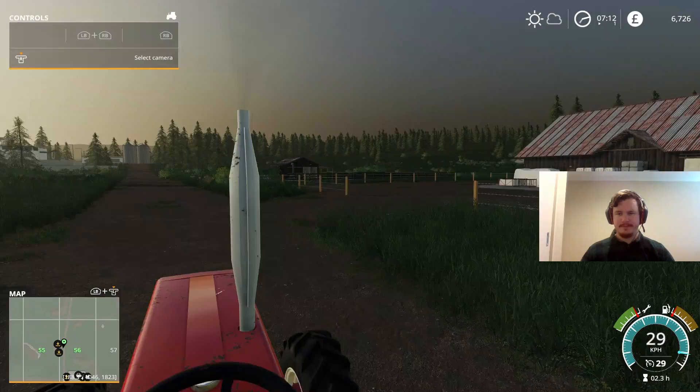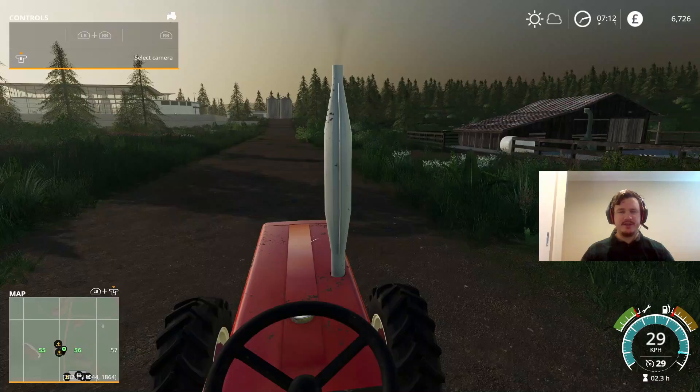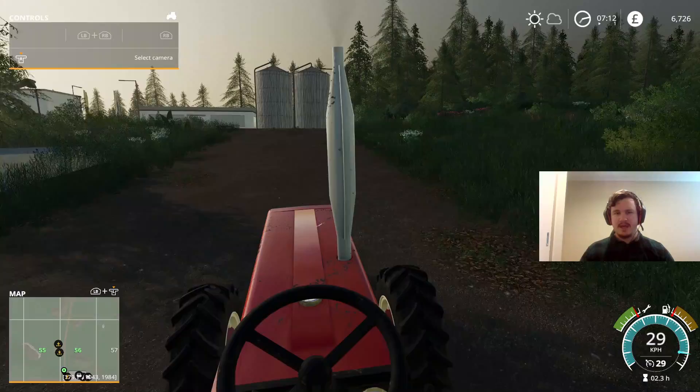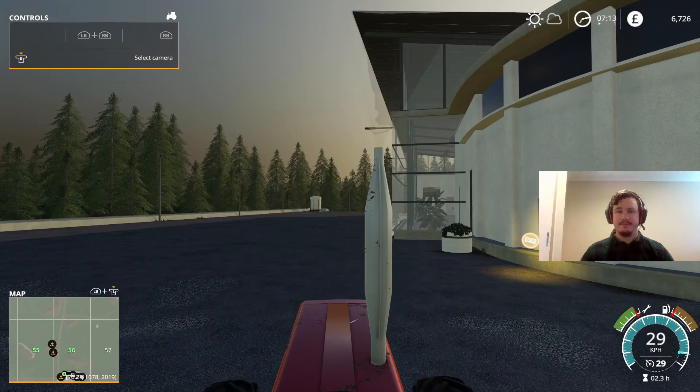Okay, here we are, just about at the shops. Every time I drive past I see that spinnery — I just really, really want to get some sheep at some point. I know it's planning fairly far ahead, but wool is really good for getting the money in. Obviously we're going to need quite a few things before we can even think about getting sheep — somewhere to feed them, somewhere to water them, and also something to transport the wool. So that is a fair way off, but you never know, we might get there eventually.